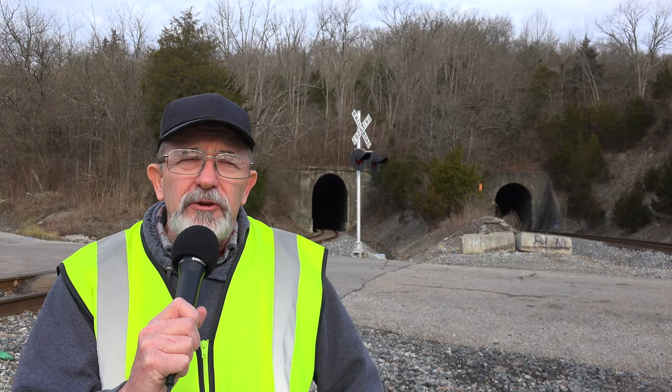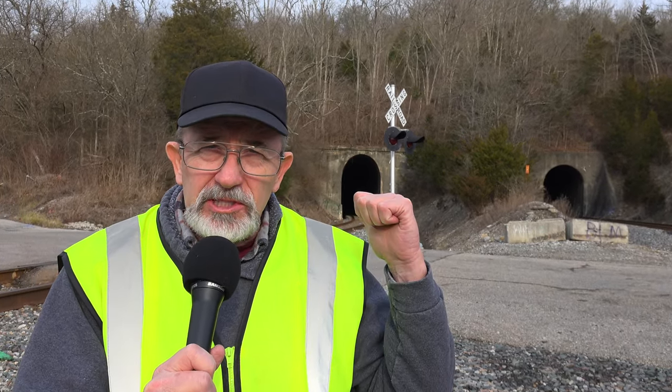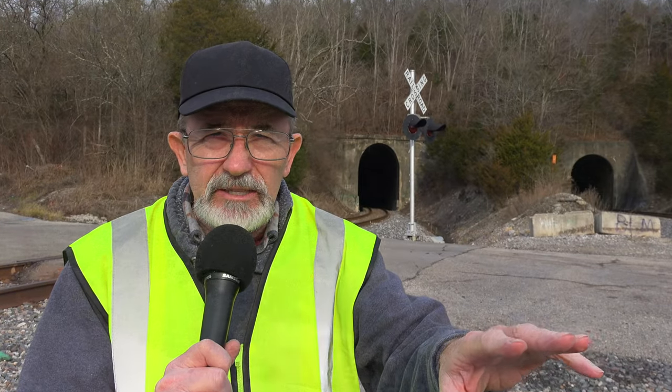Welcome back to another edition of History in Your Own Backyard. I'm Sattoli. Today we're in northern Kentucky and we're checking out these two railroad tunnels. Stay tuned and I'll tell you all about it.